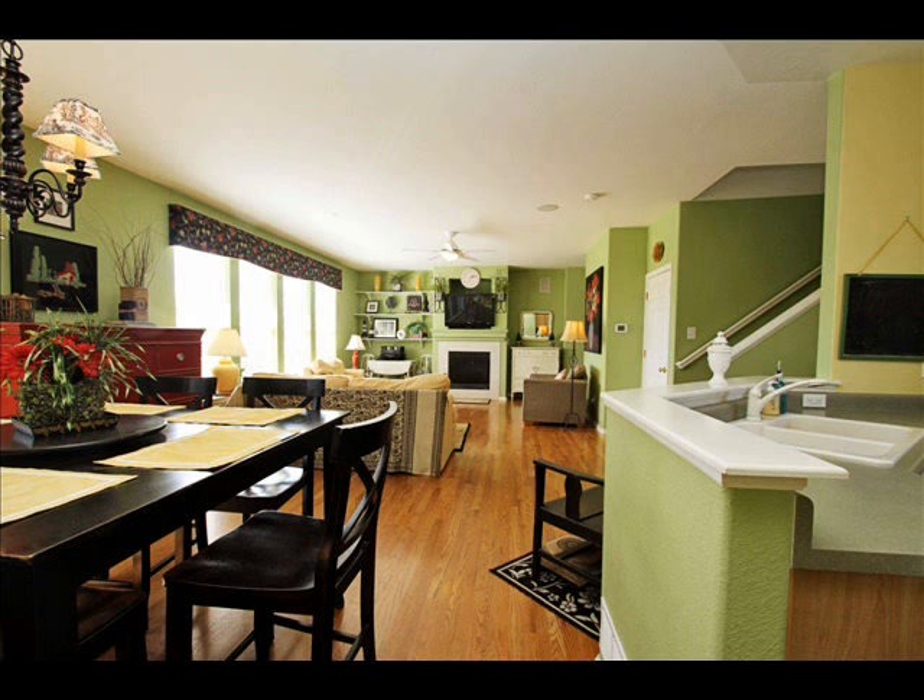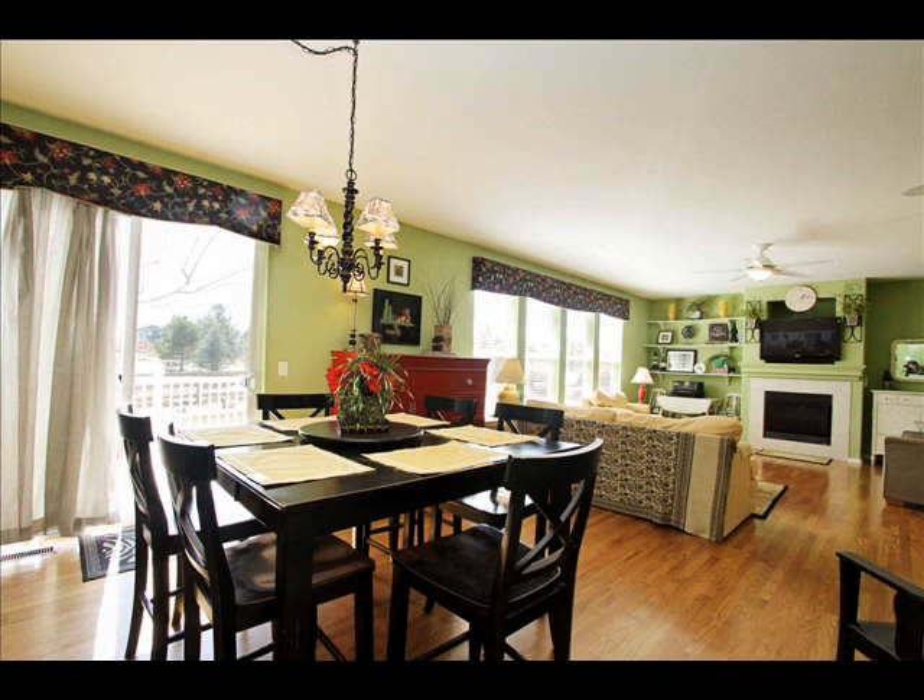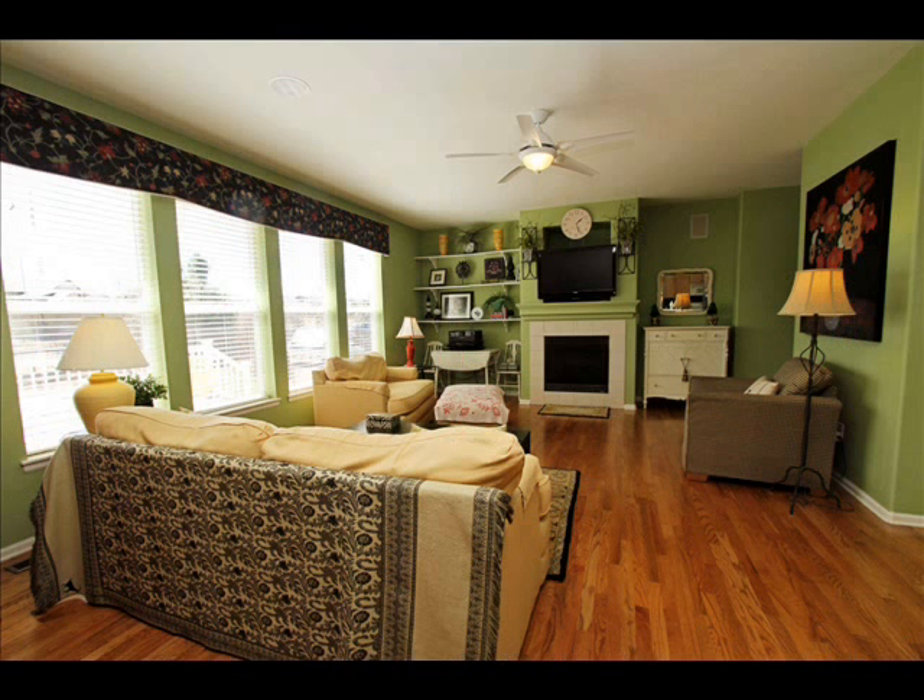Bright and open floor plan. Hardwood floors on the main floor. There's a fireplace there in the great room. Surround sound. Plenty of room for furniture and friends.